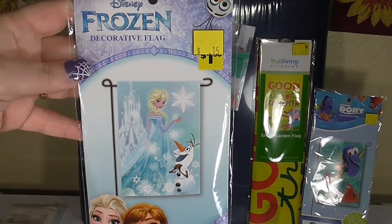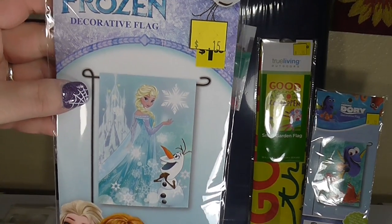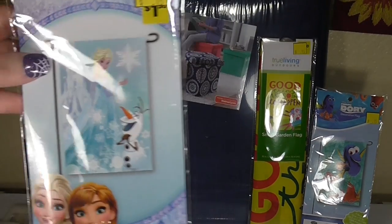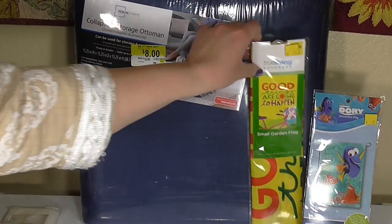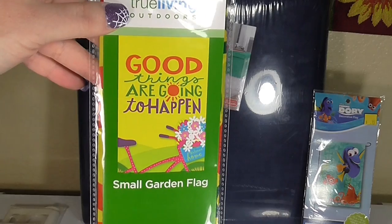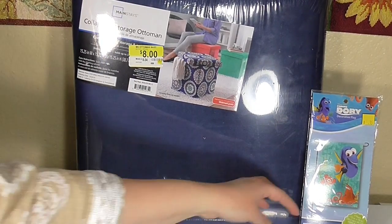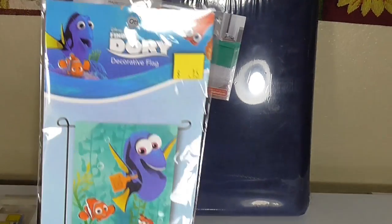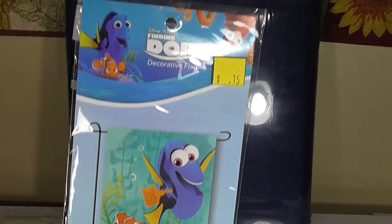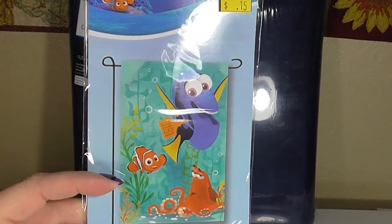I also found this Frozen one, which would be really great for right around the holidays because it's got a winter theme. I also found one for $0.15 that says 'good things are going to happen' — a really lovely positive message. And this one also for $0.15 is a Finding Dory one, which I thought was really adorable and would be great for summertime especially.